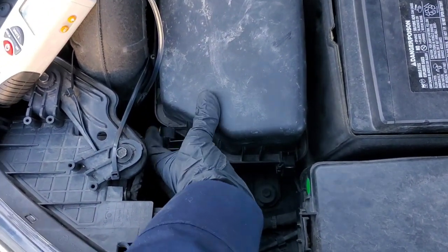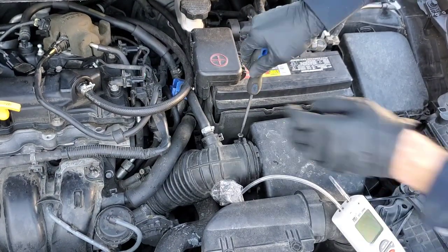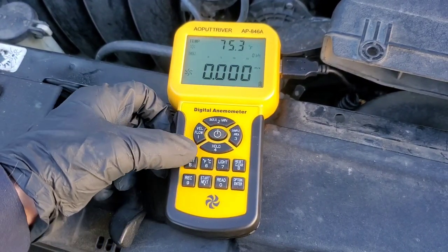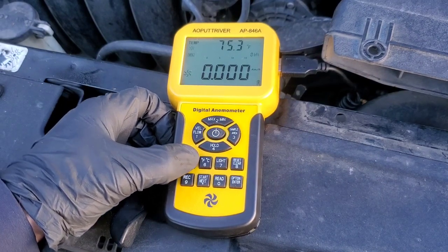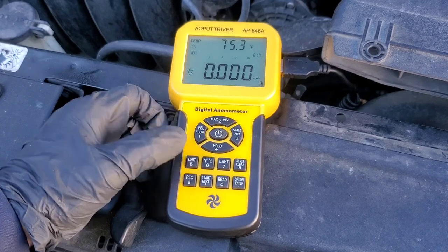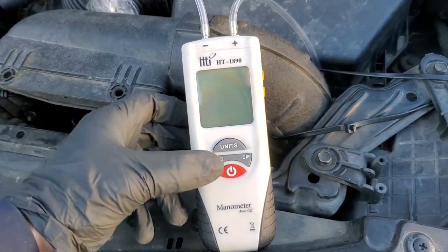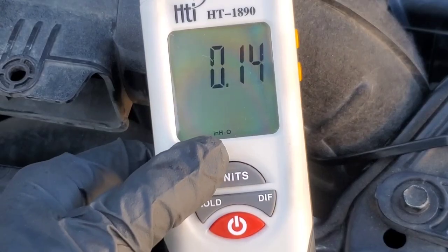This will allow us to know if, in fact, this filter is ready to be changed. Because air filters — a lot of it depends on the environment in which you live. Knowing what a new filter can perform at versus a filter at 30,000 miles, which is typically time for it to be changed — always follow the owner's manual's instructions. We'll go ahead and turn on our meters, then we'll get into the testing.